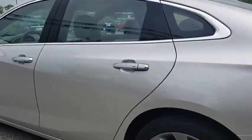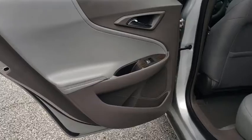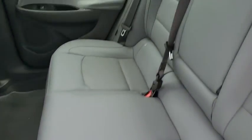Security system, power windows, heated steering wheel, heated front driver and passenger seat, trip computer, rear window defroster, electronic stability control, brake assist.